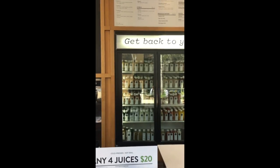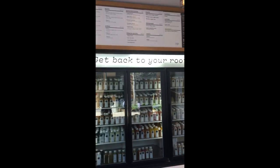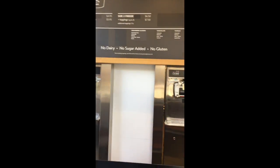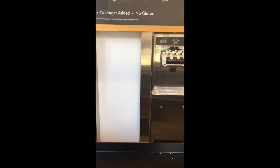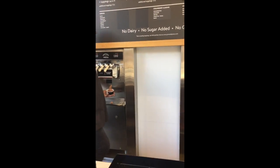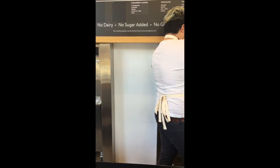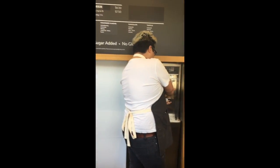Let's go inside. Can I get a small size of the strawberry almond and the vanilla? And vanilla? Yes. And then can I get the chocolate chips with the blueberries? Sure. Thanks.